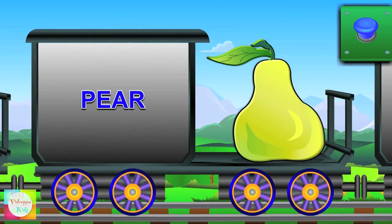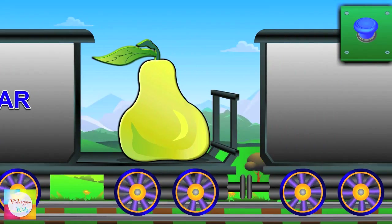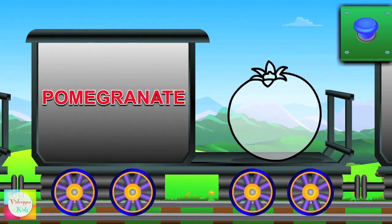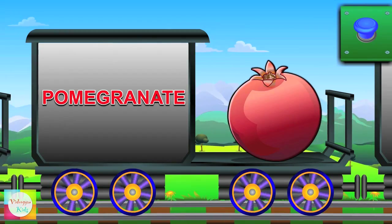Hello Pear — it's green in color. Hey Pomegranate — it's red in color.